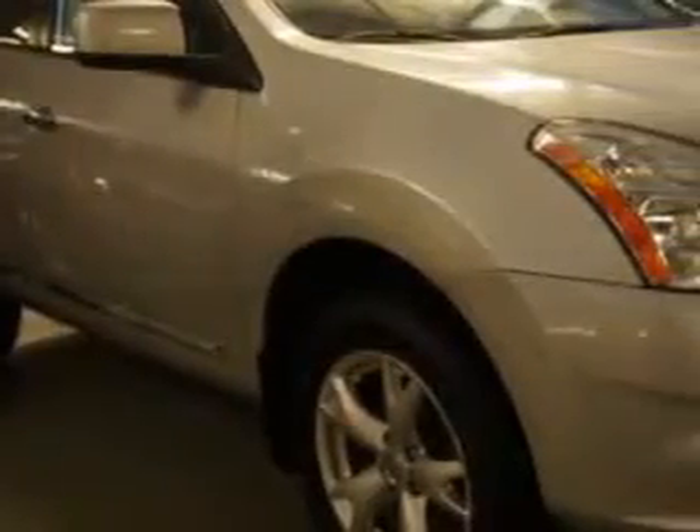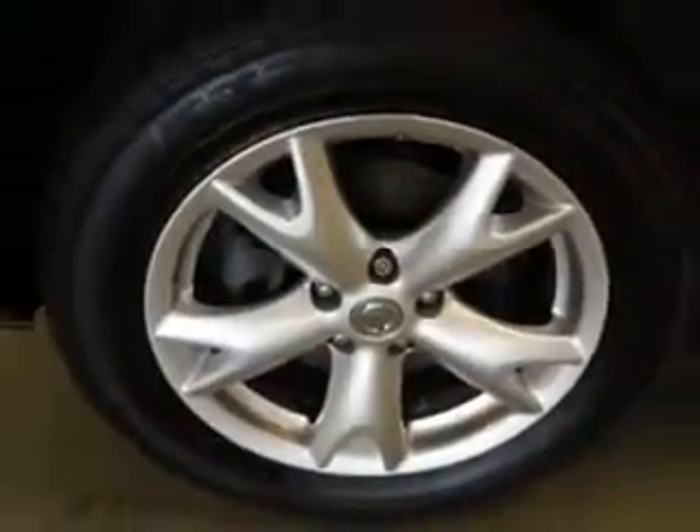You will love this brilliant silver 2011 Nissan Rogue, with all-wheel drive, equipped with a 4-cylinder engine and an automatic transmission. Enjoy an impressive 26 miles to the gallon on this great car.